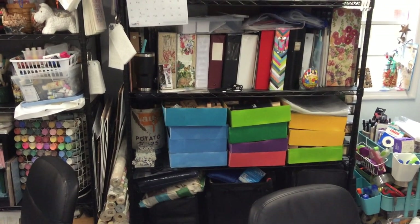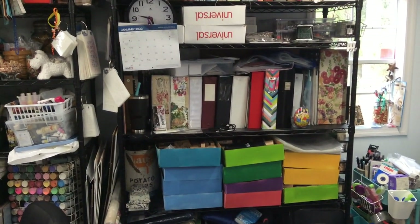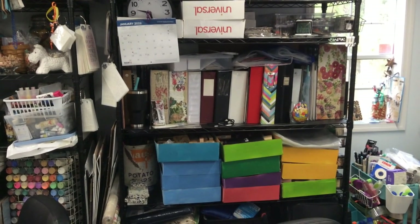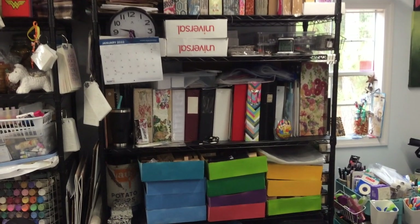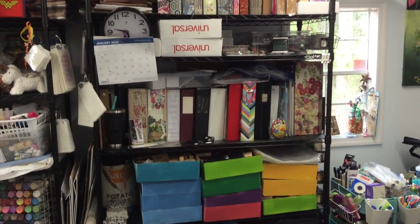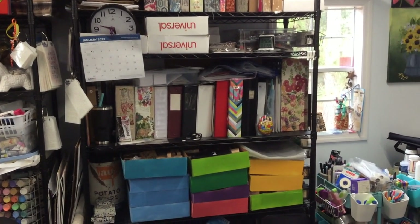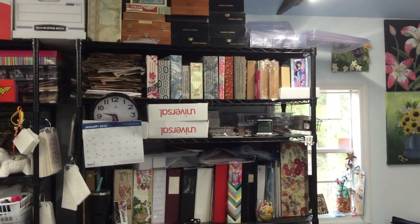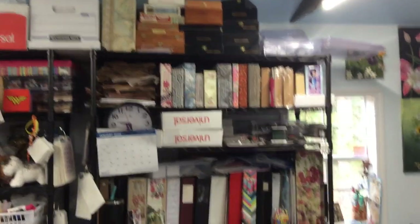The next shelf with all those binders — the three binders to the left are my ATC binders, and everything else there has to do with crafts, like how-tos and things I've done. The four binders to the right are my stencils. Up above are the journals I have finished — not all of them, but a lot of them — and then some cigar boxes.